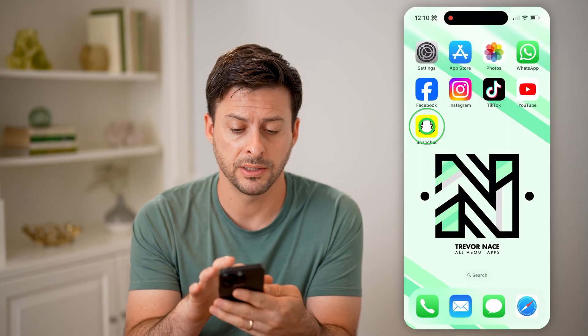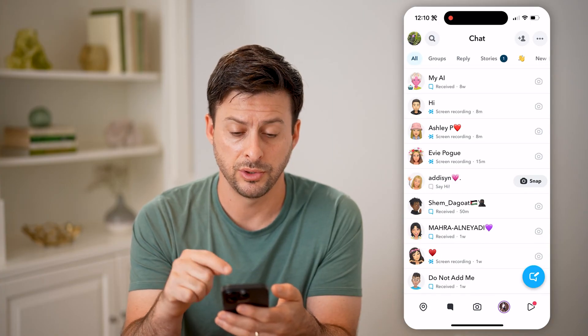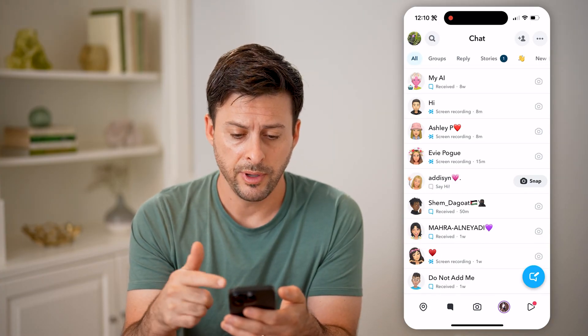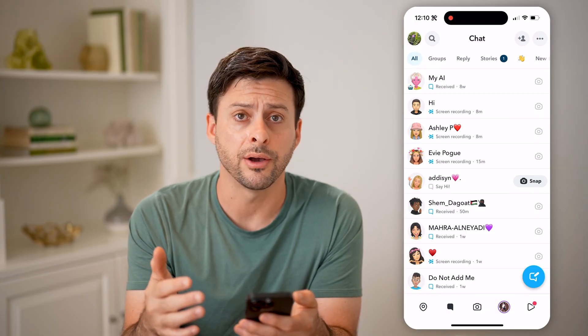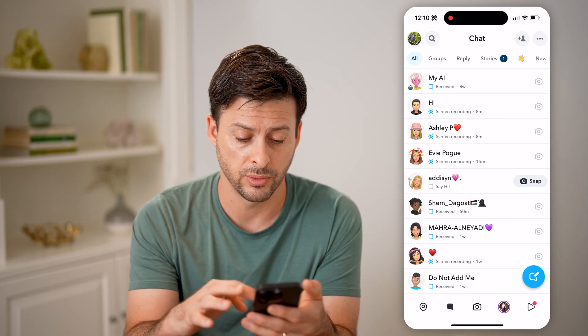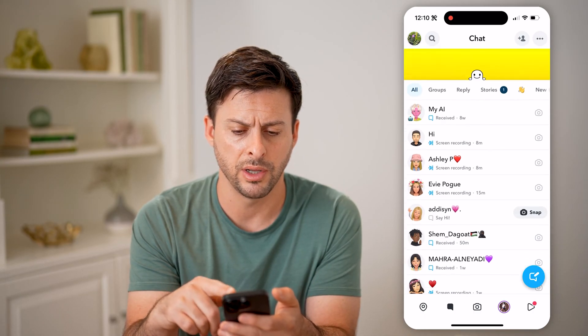Now let's open up the Snapchat app here, and I'm going to go back to just my messages, and I'll be able to see on here if there's an indication or an icon indicating best friends with somebody. It will show up, or they will show up, directly on this list.